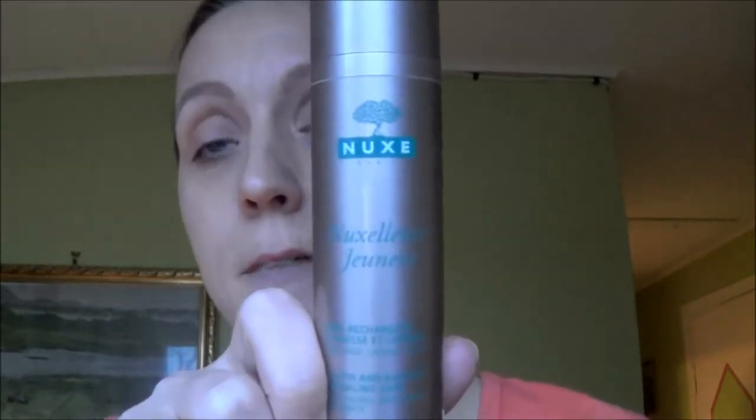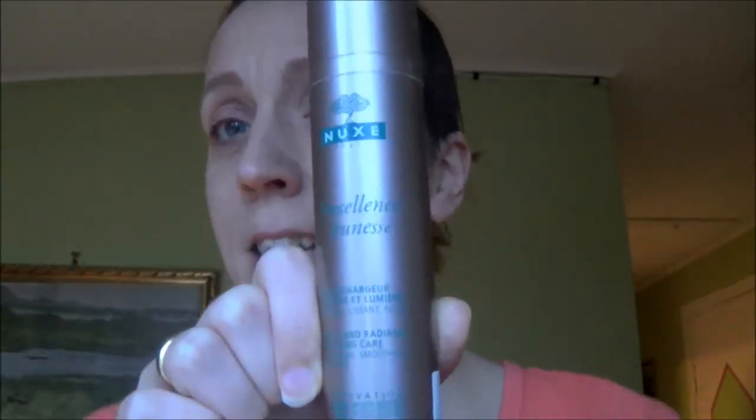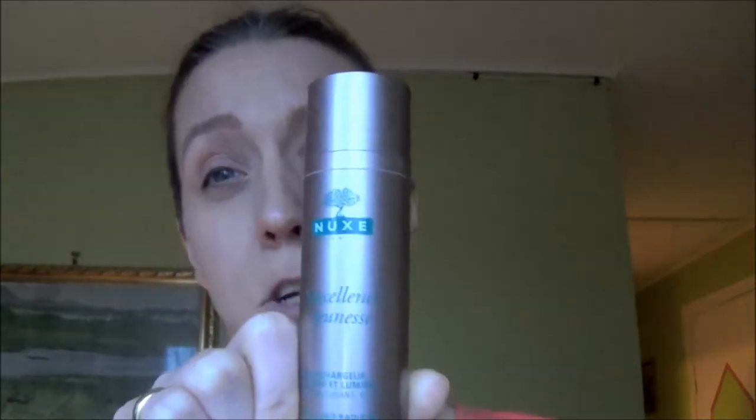I got this product yesterday, so I've basically just used it last night and this morning, and this is what I think right now. The product is the Nuxelange Jeunesse by Nux Paris. I'm not sure how to pronounce that, and it's like an anti-aging — I'm not sure what it's called, but it's like a cream, a moisturizer I would say.